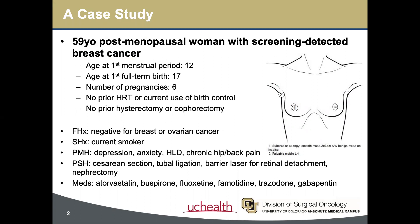Let's start with a case study. We have a 59-year-old postmenopausal female who initially presented with screening-detected right breast cancer. Her medical history was significant for a previously biopsied subareolar mass, deemed benign and stable. Family history was negative for breast or ovarian cancer. Physical exam confirmed the presence of this known subareolar mass, but was also notable for a palpable right axillary lymph node, with the location shown in this diagram.